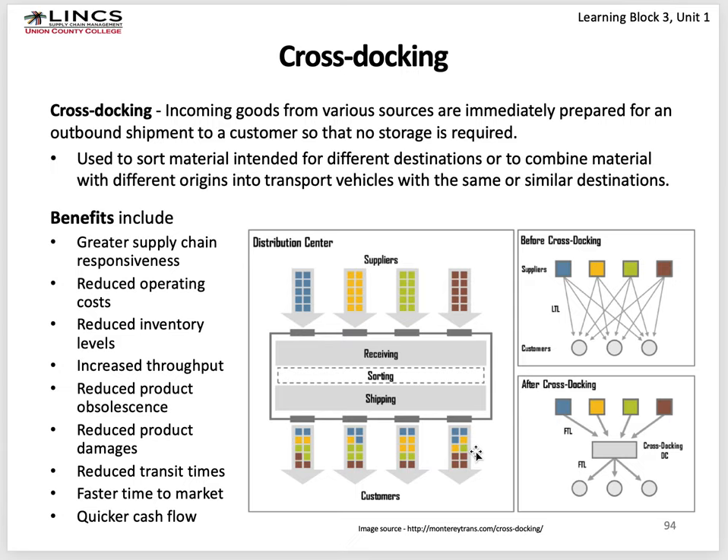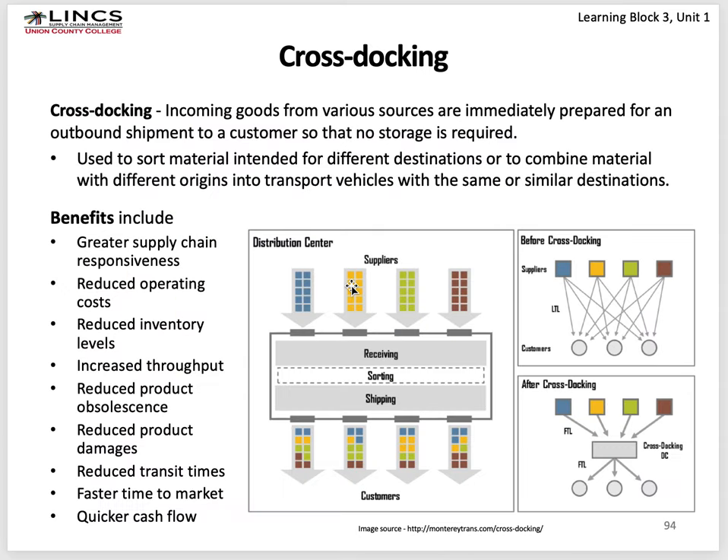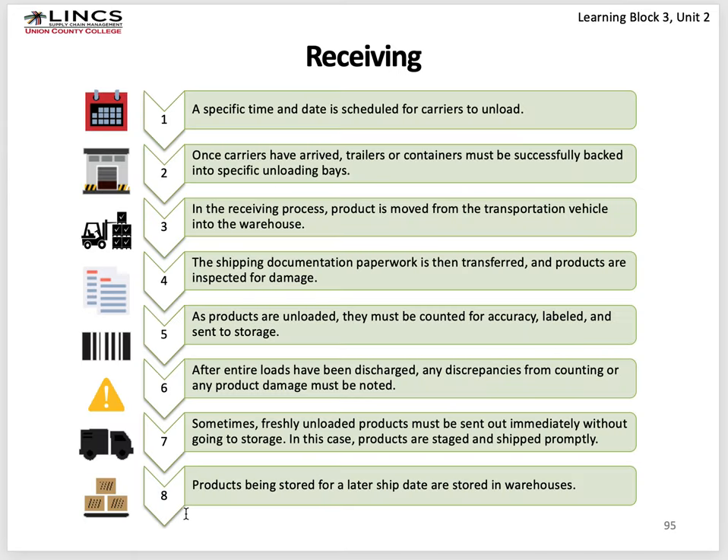Walmart is the king of cross-stocking — it's probably 40 trucks coming in, sorting all their high-selling products, then shipping them directly to stores in full truckloads. You save a lot of time and money doing it this way. Benefits include reduced operating costs, greater supply chain responsiveness, reduced inventory levels, increased throughput — the amount of goods into and out of a warehouse. You also get reduced product obsolescence because product isn't sitting in the warehouse, reduced damage, reduced transfer times, faster time to market, and theoretically quicker cash flow.